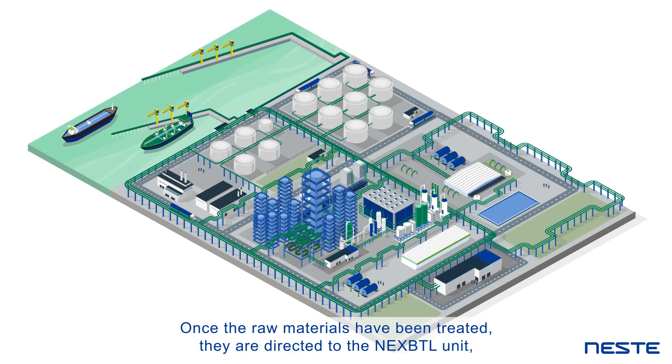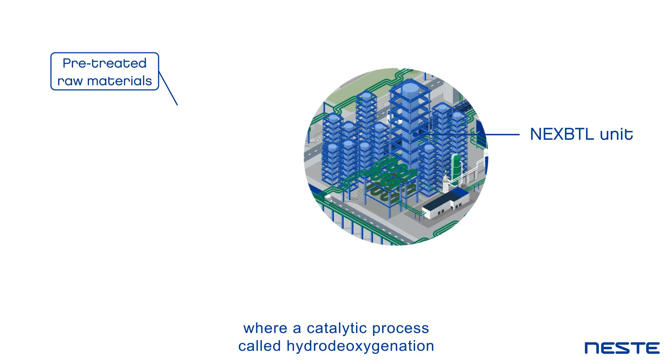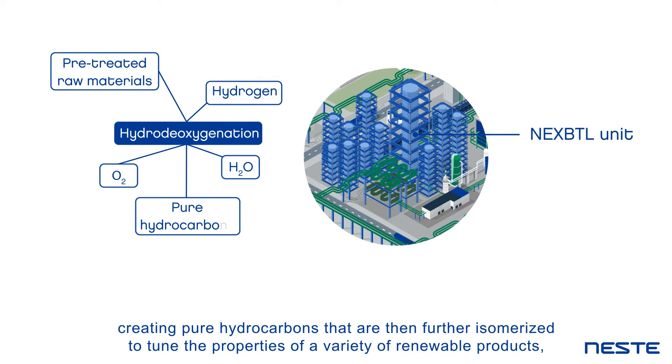Once the raw materials have been treated, they are directed to the NEXBTL unit, where a catalytic process called hydrodeoxygenation removes oxygen atoms from the renewable raw materials with the help of hydrogen, creating pure hydrocarbons that are then further isomerised to tune the properties of a variety of renewable products.